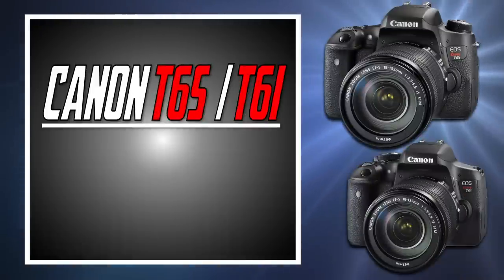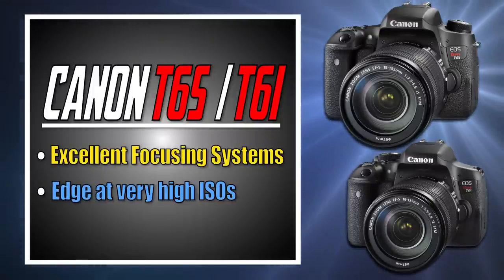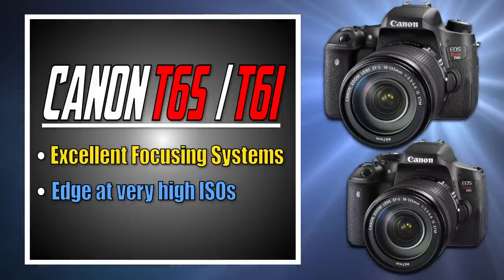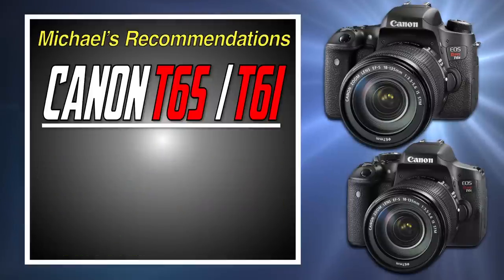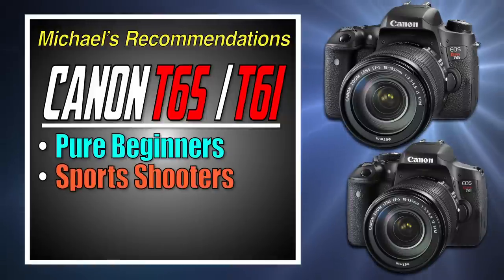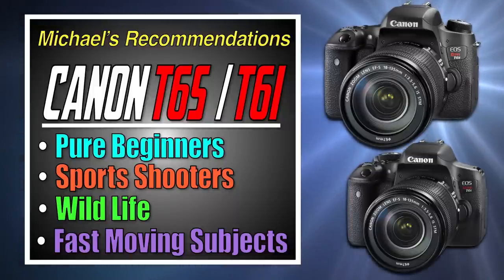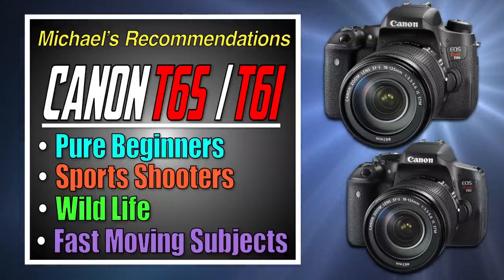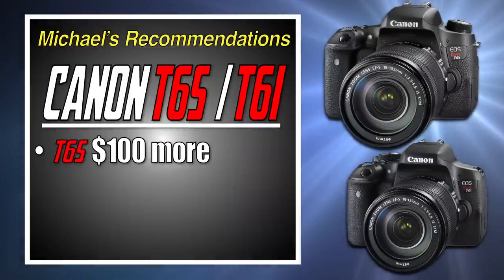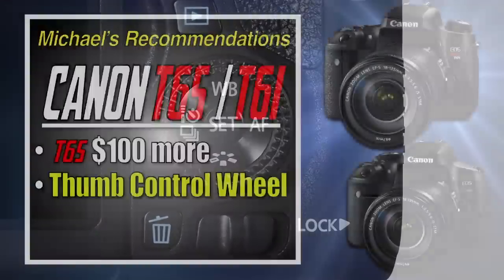For my overall recommendations: the T6s and T6i have a distinct advantage in the focusing systems — both optically and in live view. ISO performance was also slightly better on Canon depending on what you're shooting, and they are a little bit easier to use overall. Pure beginners will find the shooting experience a little less frustrating with the Canon. My recommendations for the Canon go to sports shooters, wildlife photographers — especially if you're interested in birds in flight, fast-moving subjects, race cars, anything that moves, and small children. If you can spend the extra $100 on the T6s, I would definitely recommend it, simply because of that thumb control wheel — fewer steps to change your exposure settings over the life of the camera.